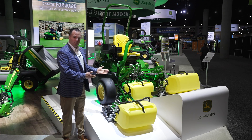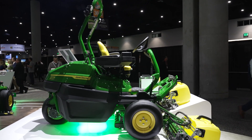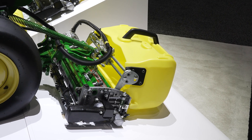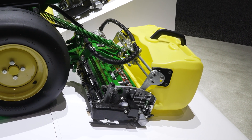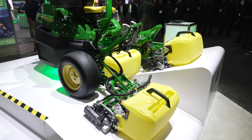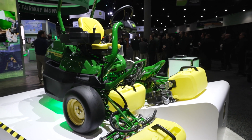Some very important benefits of this machine: number one, there are absolutely zero hydraulics on the machine. What that means is your turf is protected every time you mow — no chance of any hydraulic leaks whatsoever. The second benefit is it's just whisper quiet. When you go out and mow in the morning, you can mow as early or as late as you need to, keeping noise away from players and neighbors.